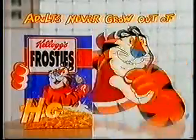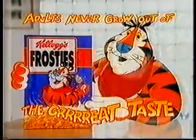Is that so? Well, three out of four's not bad. Adults never grow out of the great taste of Kellogg's Frosties.